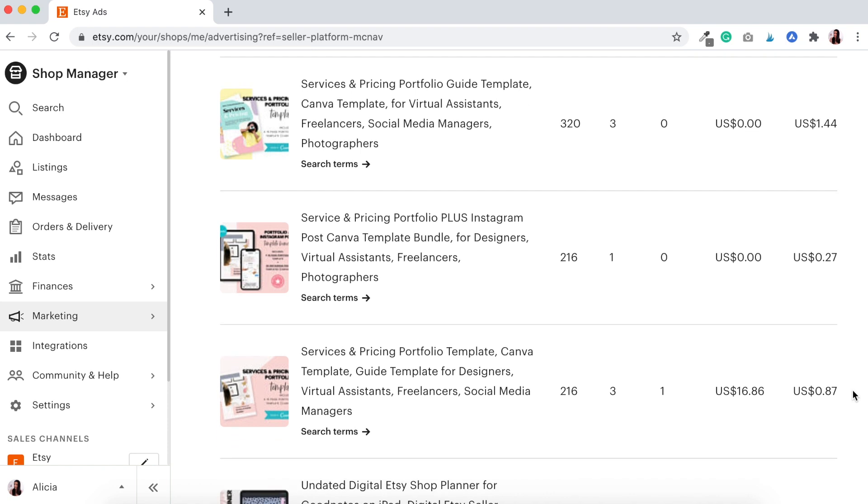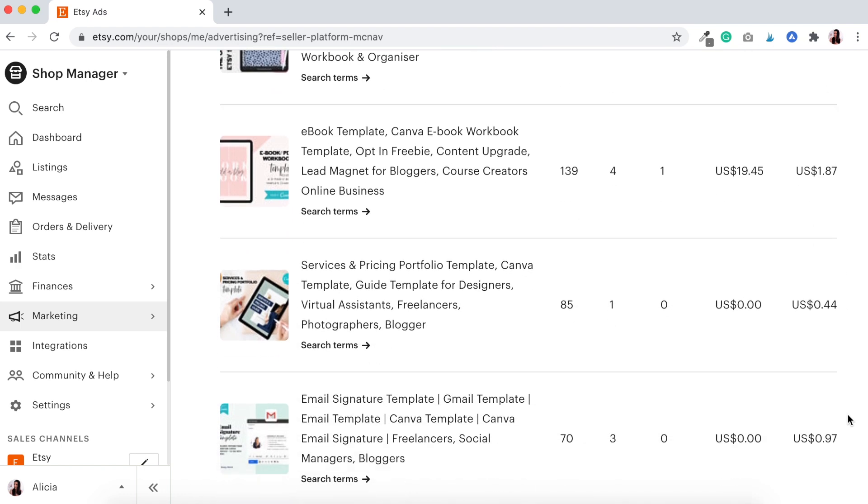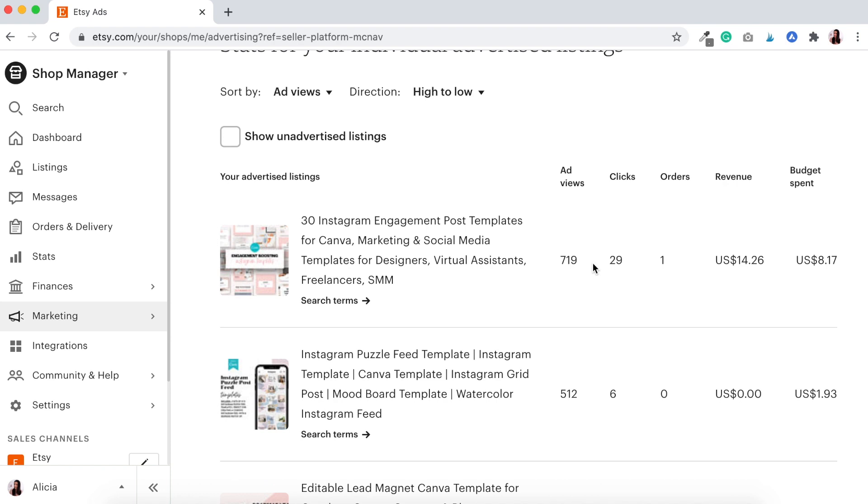Another service and pricing portfolio template: 216 ad views, 3 clicks, one order, only 87 cents of my budget, with a return of $16.86. The last order came from 139 views, 4 ad clicks, one order — $1.87 of the budget to get a return of $19.45. Just like the rest of the five days, that 30 Instagram engagement post templates is sucking up the budget — it is always my biggest budget spender but the return is just not worth it. Definitely looking at taking this off when this Etsy ad experiment ends.